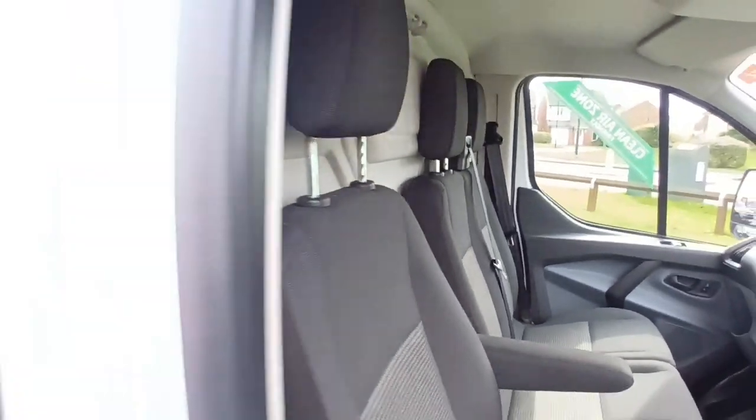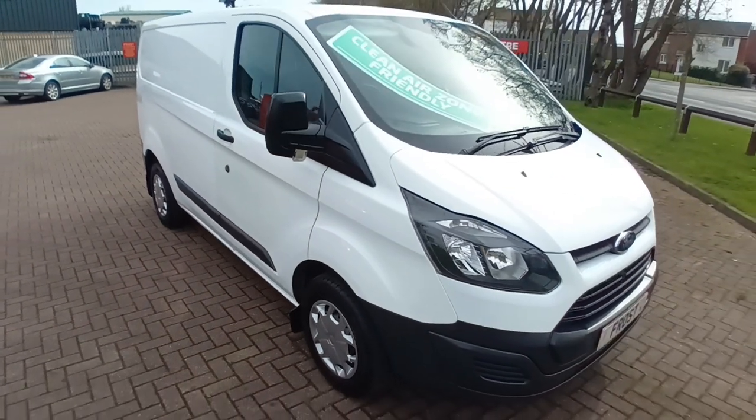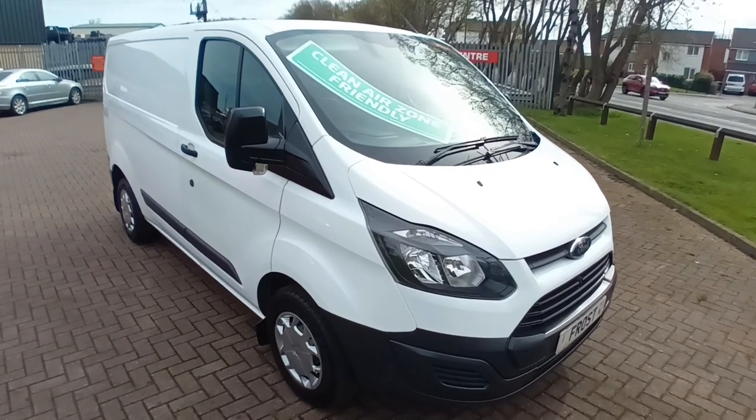So if you're interested in a Ford Transit van on a budget, very clean vehicle — come along and have a look. Get it bought. It won't be here for long. Speak to you soon. Bye-bye now.